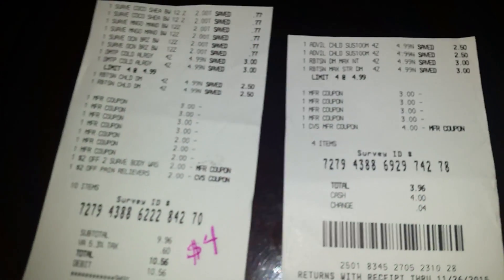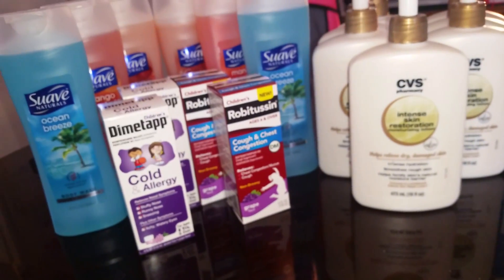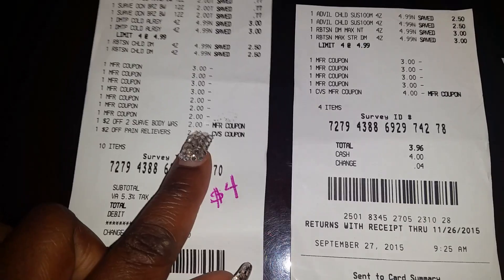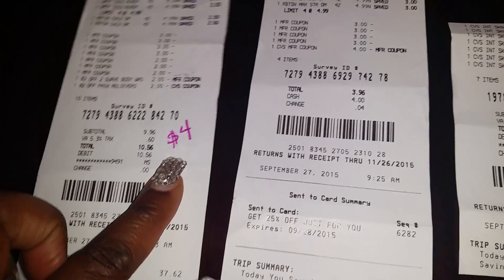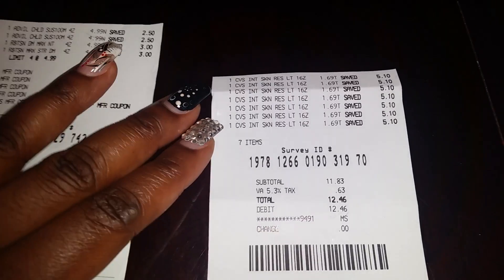Before I move to Rite Aid, let me show you my receipts so you can clearly see what your receipts should look like. These show the $3 off for the cough syrup, $2 off for the BOGO body wash, and the $2 off two Suave body wash CVS Red Box coupon, as well as the $2 off pain reliever CVS coupon. I received $4 ECBs back after paying $10.56. Here's the medicine transaction receipt and the lotion one — look how much it saved.